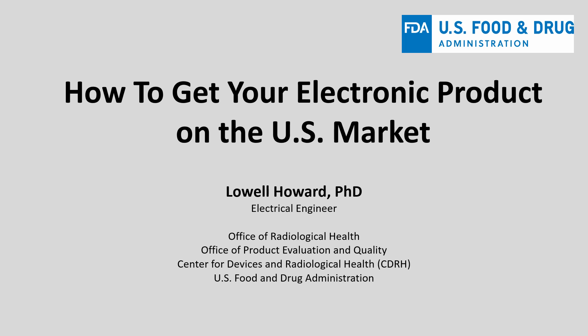Hello, my name is Lowell Howard with the Food and Drug Administration Center for Devices and Radiological Health, or CDRH. In this presentation, I'll describe the basic process for how to get your electronic products on the U.S. market.